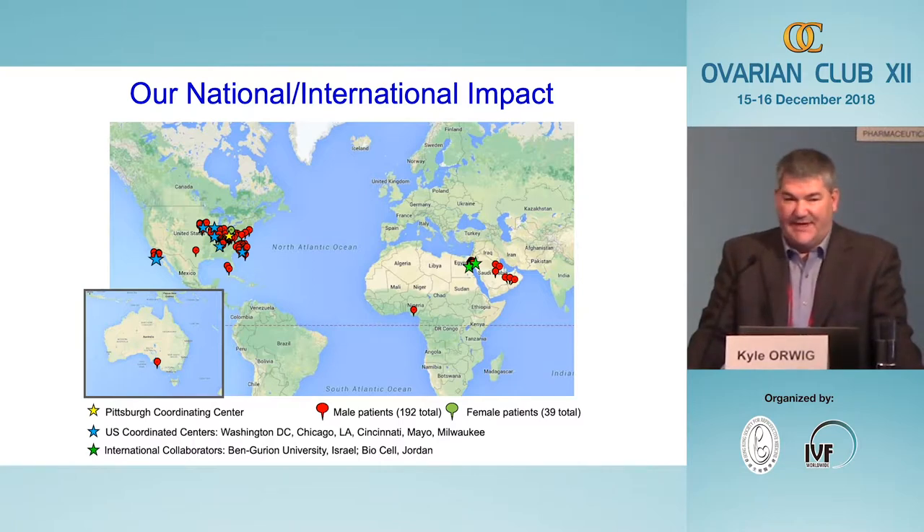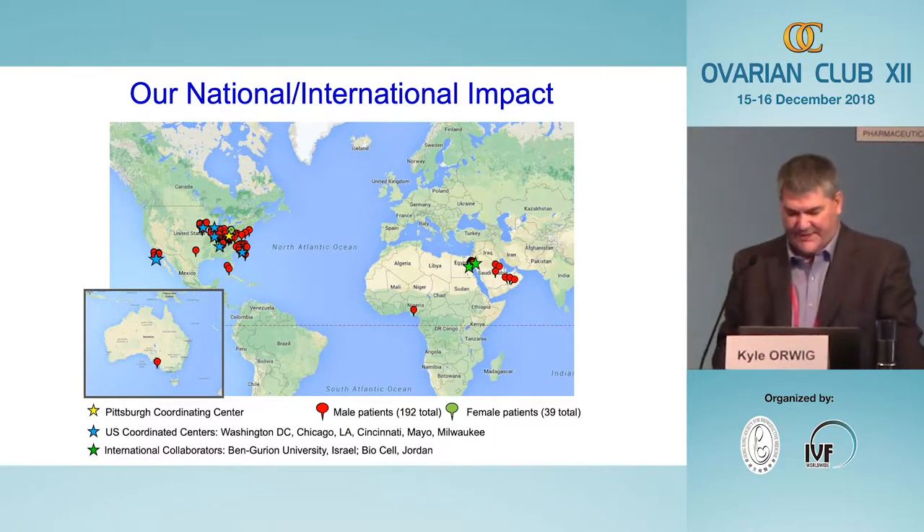The discrepancy isn't because we like boys more than girls — it's because the surgery to obtain ovarian tissue is more invasive than testicular tissue surgery. We've also established a coordinated network of recruiting sites indicated by blue stars on a map, with our Pittsburgh site as the yellow star. Patients have traveled from all over the world to Pittsburgh for this experimental testicular tissue freezing procedure, but because families with sick children often can't travel, we've developed collaborations at sites around the world.